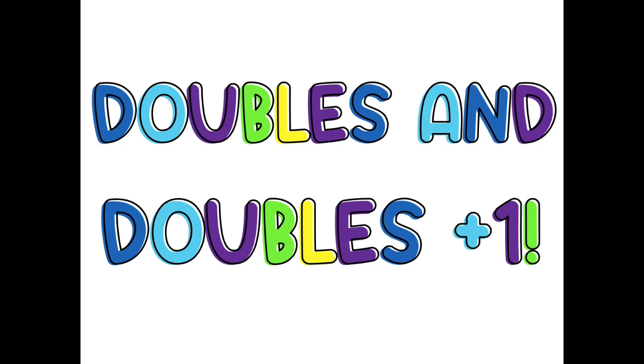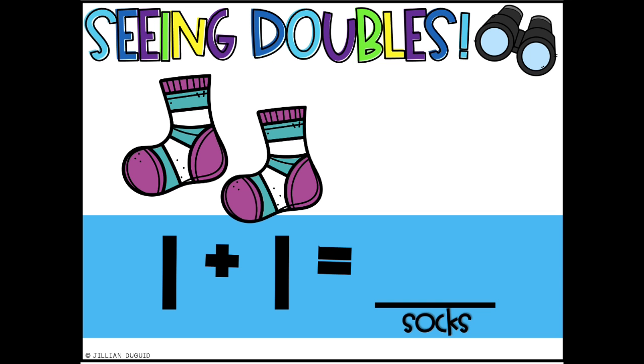Hi! Today we're going to practice our double facts and doubles plus one. Seeing doubles, you're going to try to add the numbers together before it appears. Let's sing this to the tune of Hi-Ho the Dario.